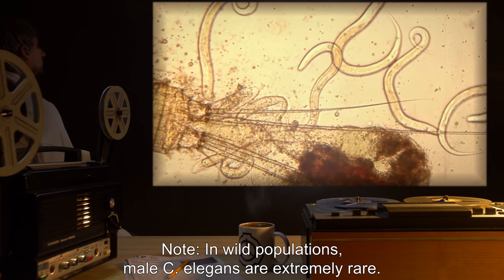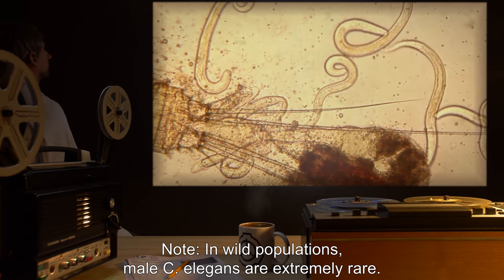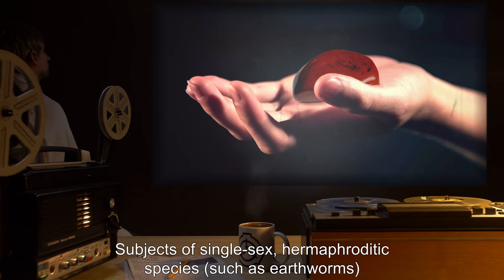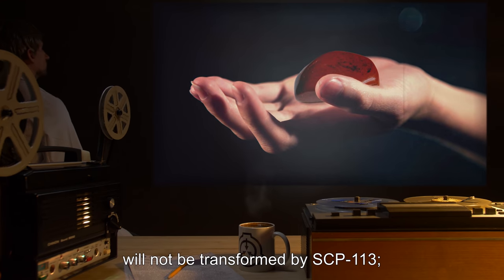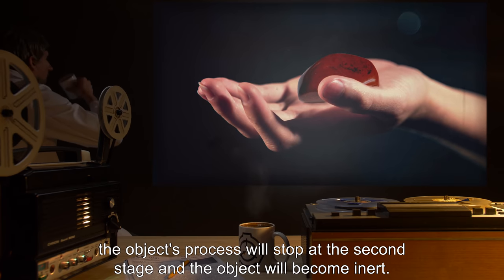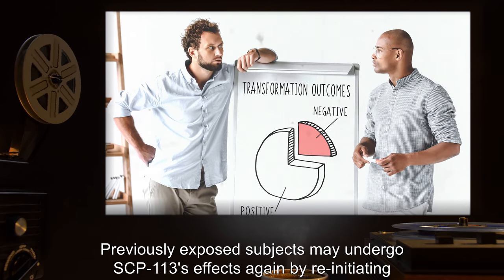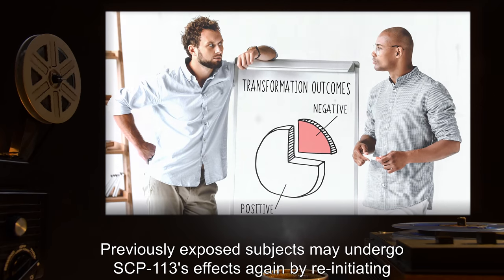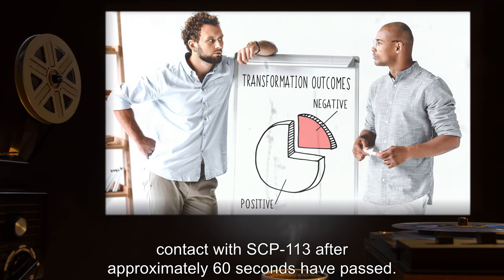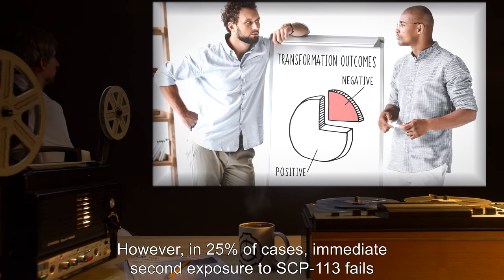Note: in wild populations, male C. elegans are extremely rare. Subjects of single-sex hermaphroditic species, such as earthworms, will not be transformed by SCP-113. The object's process will stop at the second stage and the object will become inert. Previously exposed subjects may undergo SCP-113's effects again by re-initiating contact with SCP-113 after approximately 60 seconds have passed.